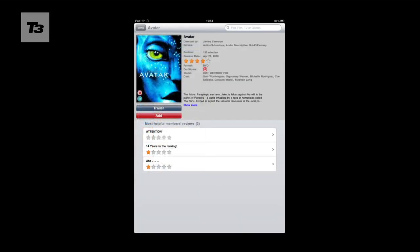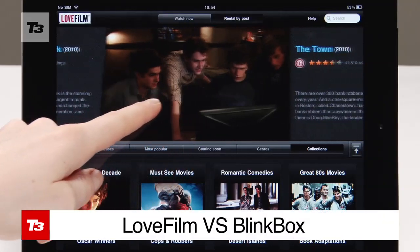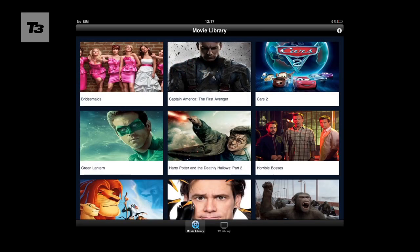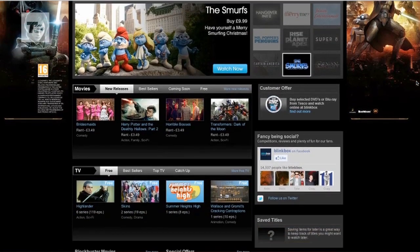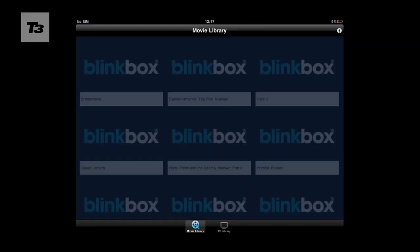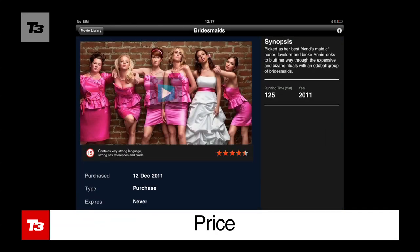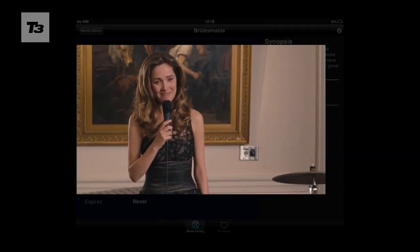Streaming music is pretty commonplace, and now lots of movie apps are getting in on the game. We compare the Amazon LoveFilm and Blinkbox iPad apps. The Blinkbox iPad app is a free player that lets you stream films over WiFi or watch previously purchased flicks and TV shows the same day they're released on disc.